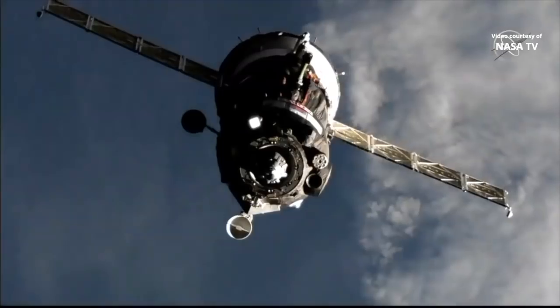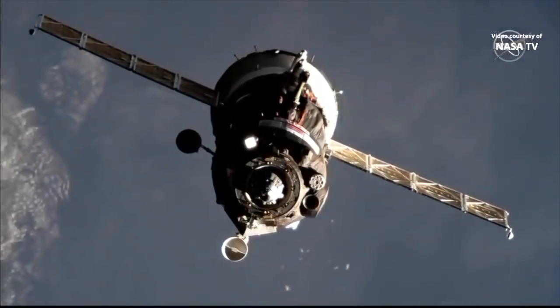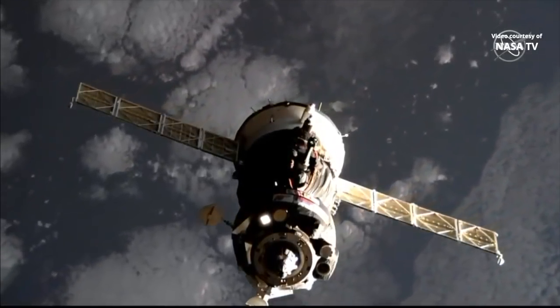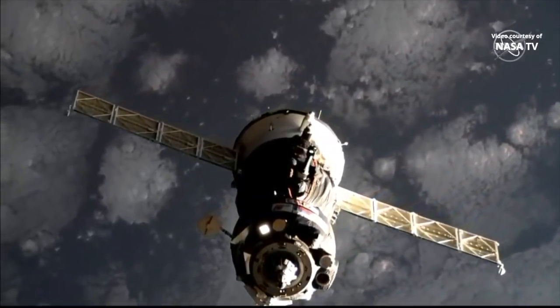Everything looking good. Soyuz and the International Space Station are about to cross the terminator line, but we should still have a little bit of sun illuminating the spacecraft. The Soyuz is now less than 50 meters from the International Space Station, with SSVP docking system readiness confirmed on the display.